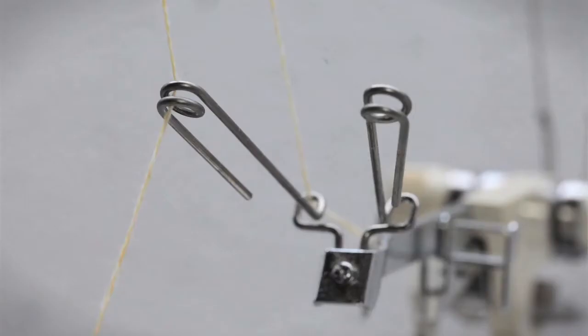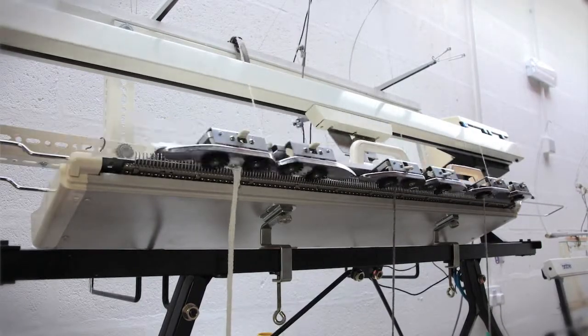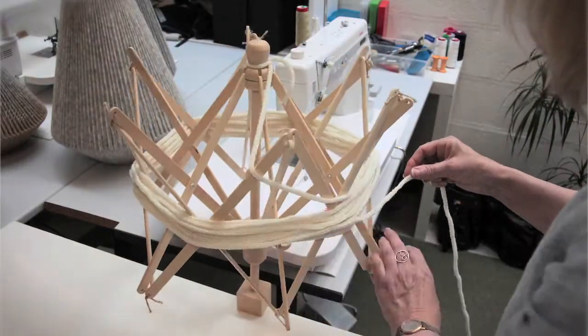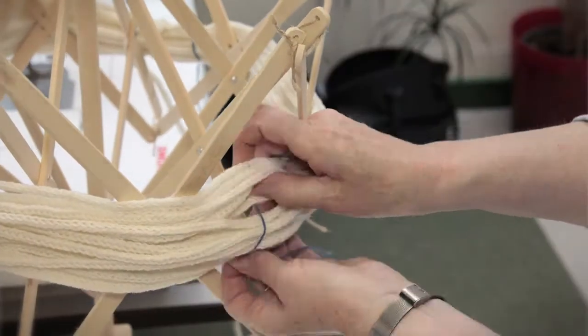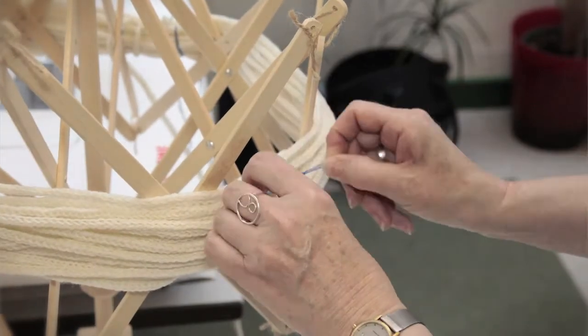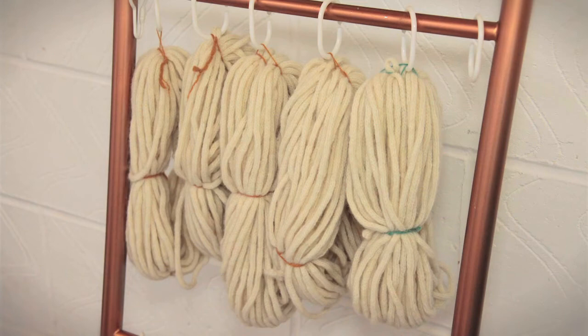We take quite simple materials and turn them into contemporary products. That's really important to me and our team, and I think when you're selling that product you're quite passionate about that journey — you can really show people that you're taking a simple woolen fibre and turning it into a really lovely, cutting edge design.